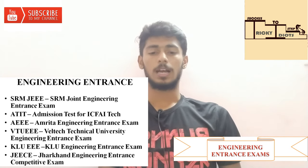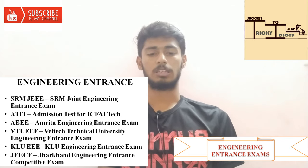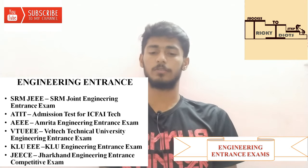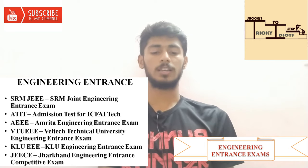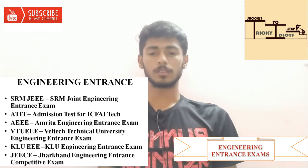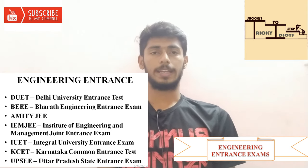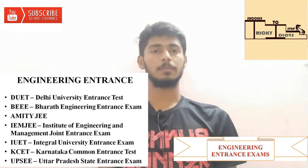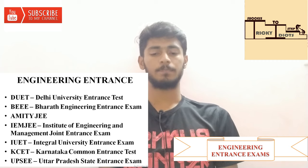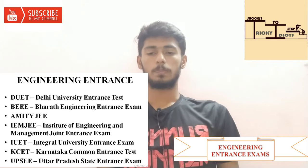Next is SRM University-level Entrance Exam. Then Admission Test for ICFAI Tech. Next is AEEE — Amrita Engineering Entrance Exam. Then VTEC Technical University Engineering Entrance Exam. Next is KLU Engineering Entrance Exam, Jorhat Engineering Entrance Competitive Exam, Delhi University Entrance Exam, BAHRT Engineering Entrance Exam, AMITY JEE — MIT Joint Entrance Exam. Then IEM JEE — Institute of Engineering and Management Joint Entrance Exam. Next is Karnataka Common Entrance Test and UPSWE — Uttarakhand state-level test.